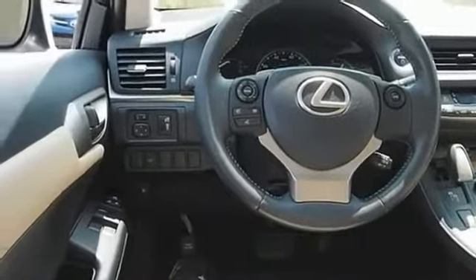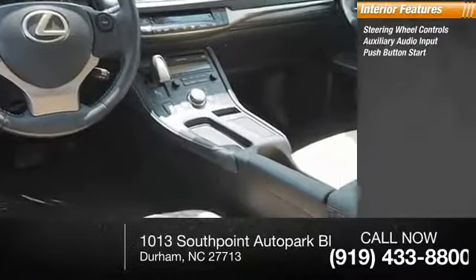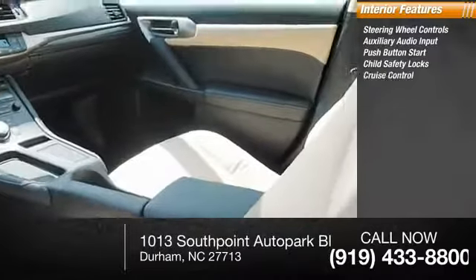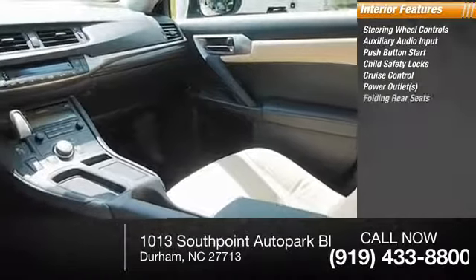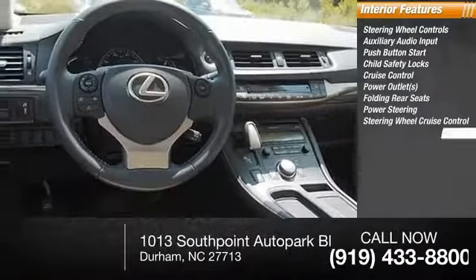Inside, you'll find steering wheel controls, auxiliary audio input, push-button start, child safety locks, cruise control, power outlets, folding rear seats, power steering, steering wheel cruise control, tinted glass.